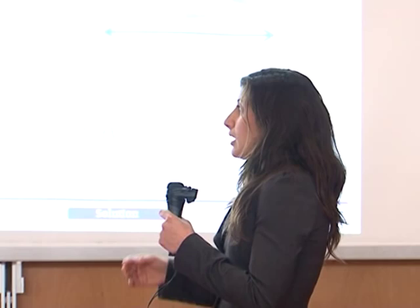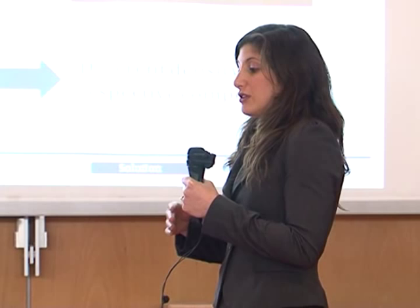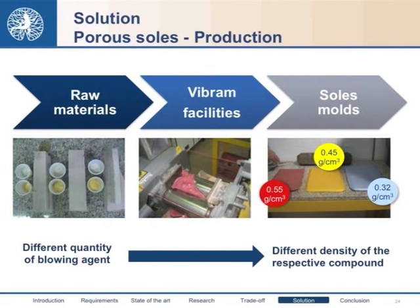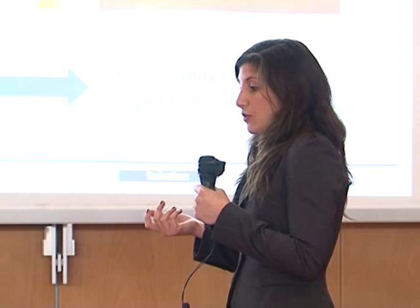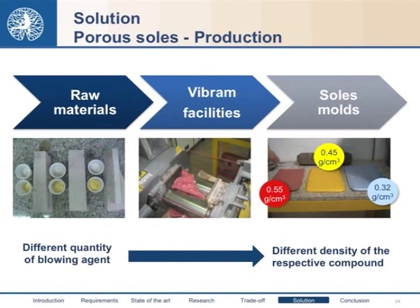We tried to mimic their approach in order to produce a porous sole. The materials needed are rubber and many chemical additives, such as silica as a filler, and we had to add a blowing agent to the compound to obtain the correct sole compound. We used Vibram facilities and obtained three types of sole molds by varying the quantity of blowing agent, obtaining three types of soles with different density. The lightest sole has the highest porosity, and the densest is the red one.